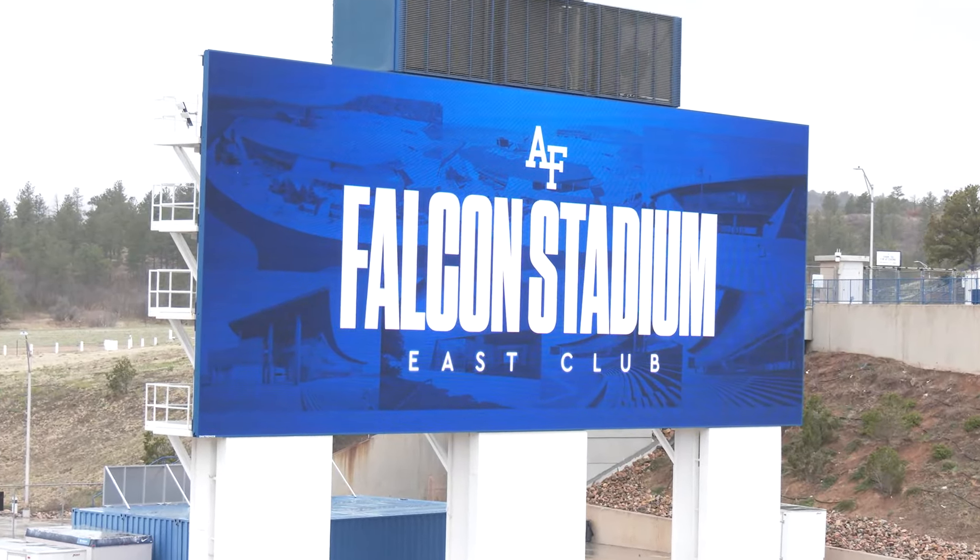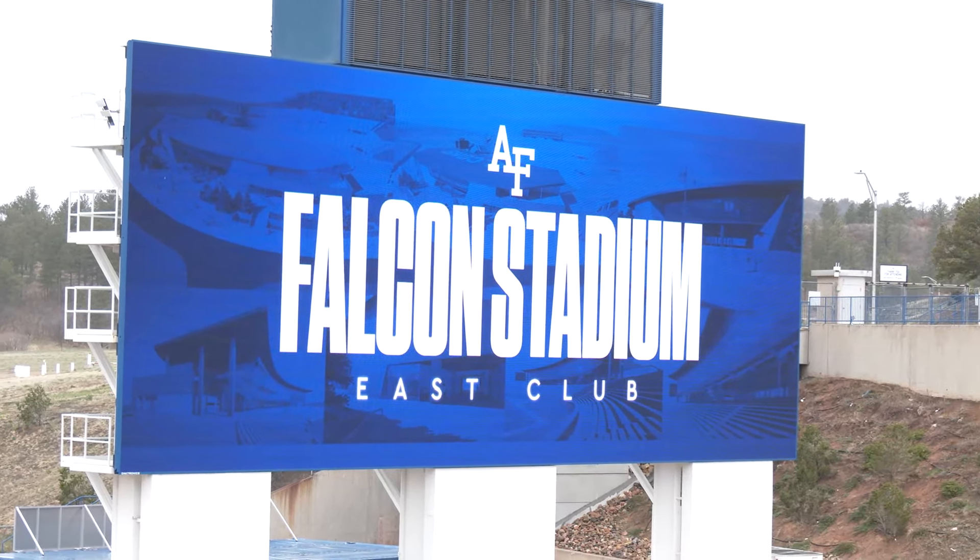Nothing's guaranteed in construction, but we feel very good about making it for opening day. We're in really good shape right now to finish this thing off and be ready to go.